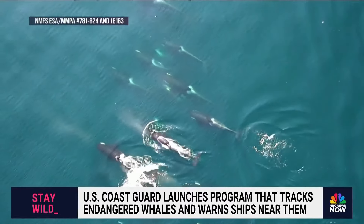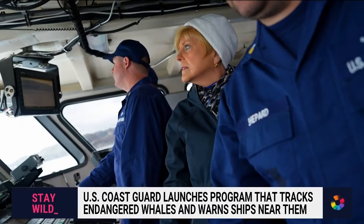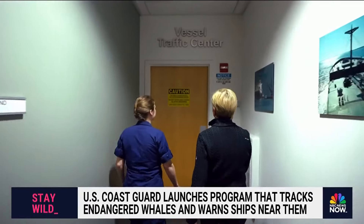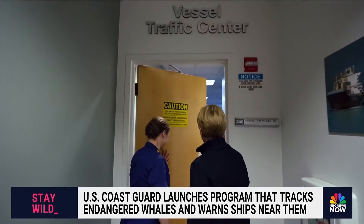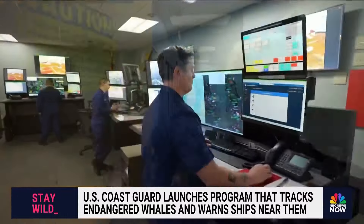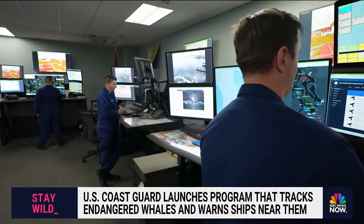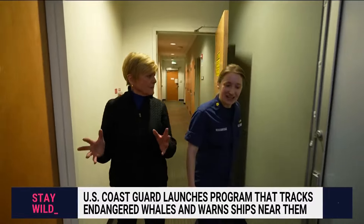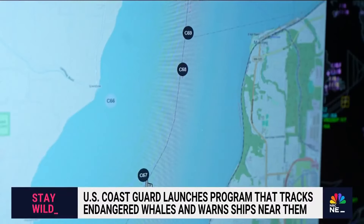Sightings of these species, called cetaceans, are now tracked in a new program led by the U.S. Coast Guard. Lieutenant Commander Margaret Woodbridge gives us a rare look at the cetacean desk. Is it like an air traffic control center, but for boats? In some ways, yes.